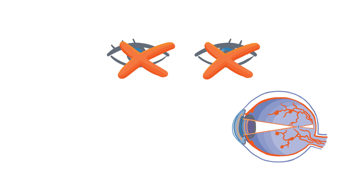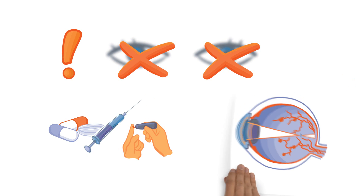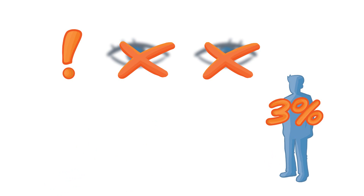DME is a consequence of diabetic retinopathy, the most common diabetic eye complication. DME can lead to significant visual impairment in up to 3% of patients with diabetes. Sight loss is the most feared diabetes-related complication.